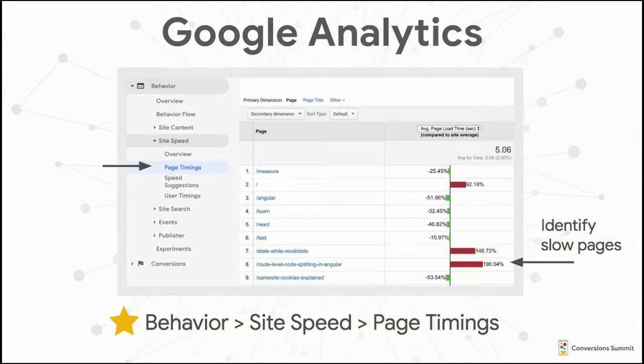Google Analytics is obviously not a performance-focused tool, but it does have some performance data and a couple neat features. My favorite is that it can identify slow pages on your site — go to Behavior, Site Speed, then Page Timings. What I particularly like is it compares each page against the other pages within your site, so if your site is slow in general, it will point out the particularly slow pages. Look at the graph on the far right: larger red bars mean the page is slower, green bars mean it's faster.